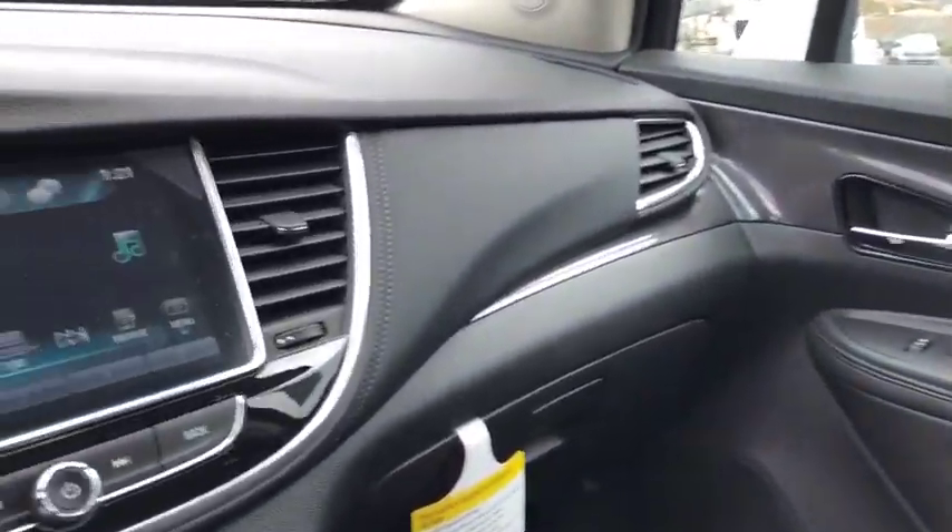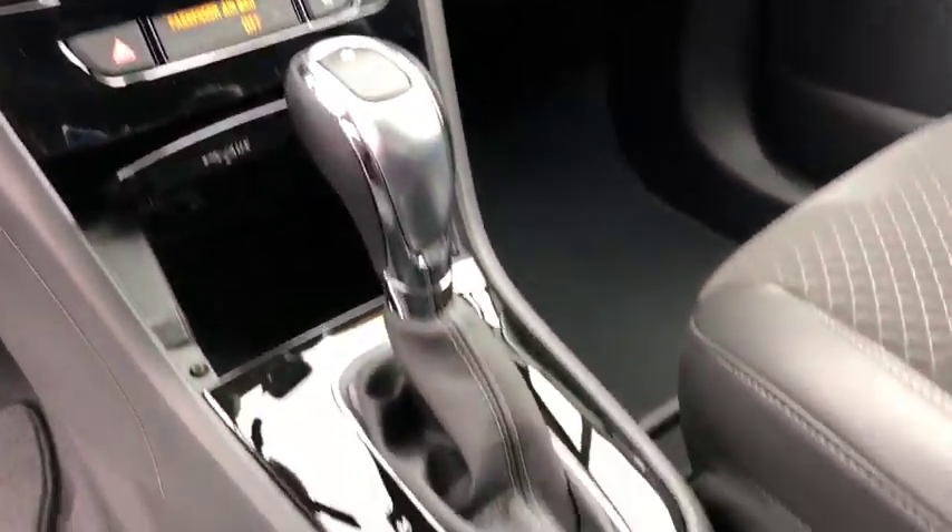Auxiliary power outlet, remote keyless entry, brake assist, tachometer, front bucket seats, front reading lamps, tilt steering wheel.